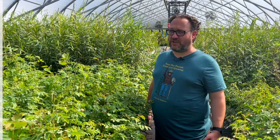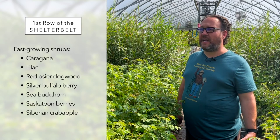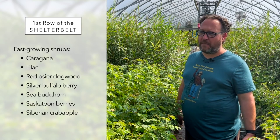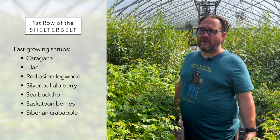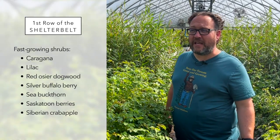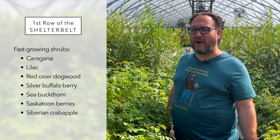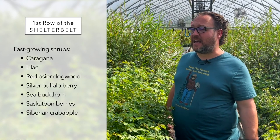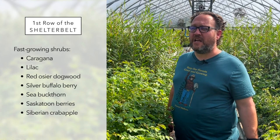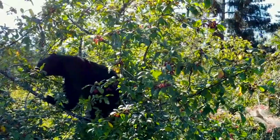A shelter belt is really designed to mimic Mother Nature. The first row — the one on the outlying edge towards the north and west where the prevailing winds are — you typically want a fast-growing shrub. That would typically be a caragana, a common purple lilac or a Villosa lilac. Or if you're in a wetter area, red osier dogwood. Silver buffalo berry is a very strong choice and attracts wildlife. Sea buckthorn you might also plant in that row. You can also plant saskatoon berries and Siberian crab apple. However, you do have to think about what kind of wildlife you're attracting — if you have bears in your area, maybe you don't want that right next to your home.